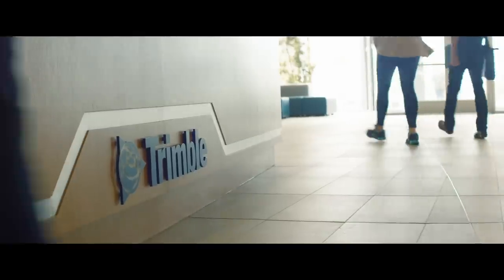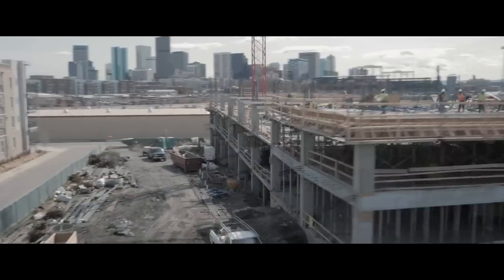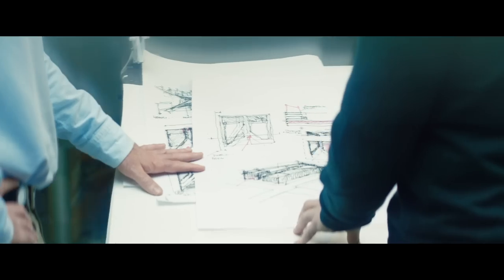Trimble provides design solutions for architects and structural engineers. Anything that involves getting dirty is our business. Literally hundreds of enterprises can be represented on a job site, and today the best way those companies have to interact with each other is paper — paper drawings — but people aren't good at visualizing 3D.